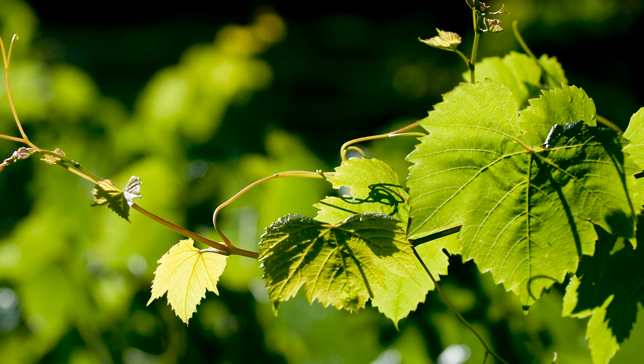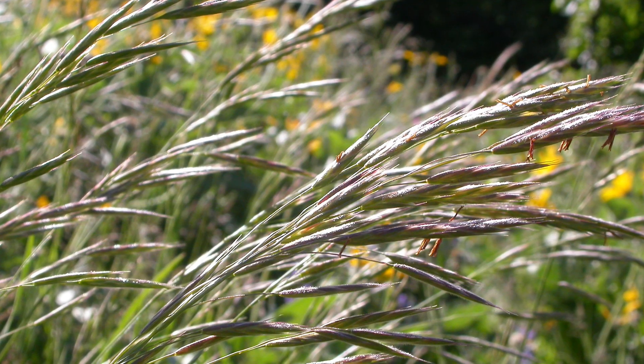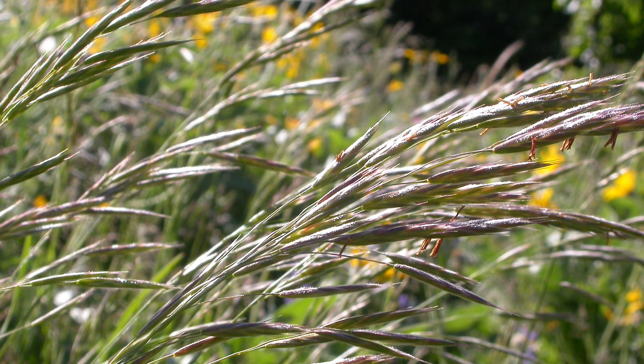Where we have excessive vigor or ripening issues — where the vines are growing a little too much — that's where we plant perennial grasses so that we can compete with the vines. California brome or blue wild rye are very competitive; they bring the vigor down, and it's also great because then we're not tilling.